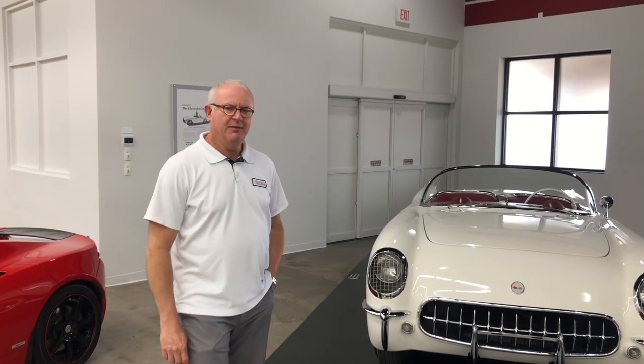Welcome back to the Midwest Dream Car Collection. I'm Doug Malone, Director of Vehicle Operations here at the Museum. Today we're going to be telling you a little bit about our 1953 Corvette that we're really fortunate to have here in our collection.